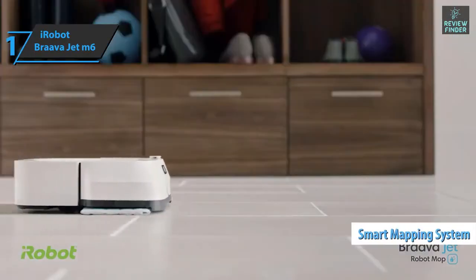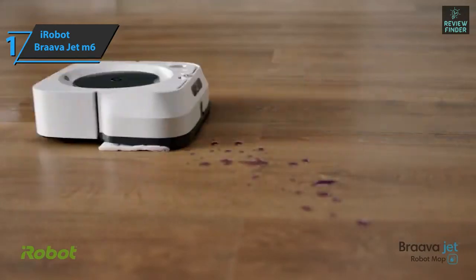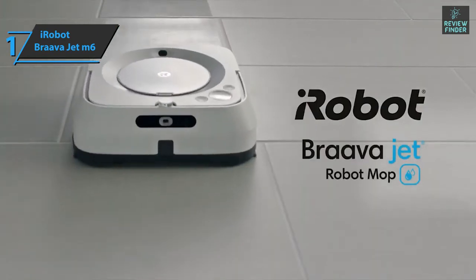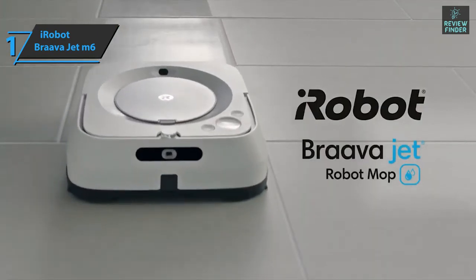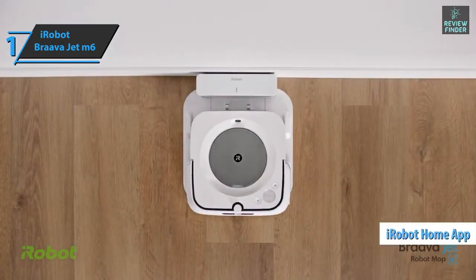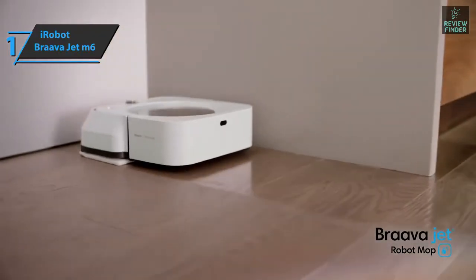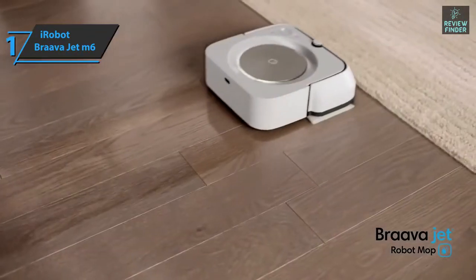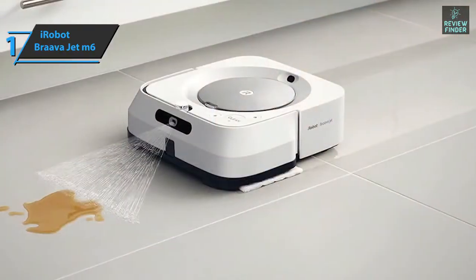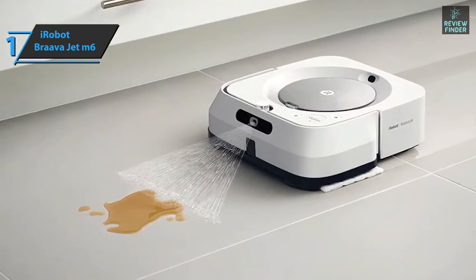The Braava Jet M6 also uses iRobot's Imprint Smart Mapping system — check the layout of your home and create personalized maps, choose which areas to clean, and set limited zones to keep the robot away from certain areas or objects. All settings are configurable from the iRobot Home app. Three buttons on top let you control the robot without an app: spot clean mode, clean mode to start or stop cleaning, and home mode to return to the charging station.